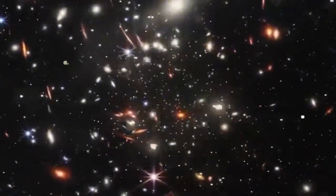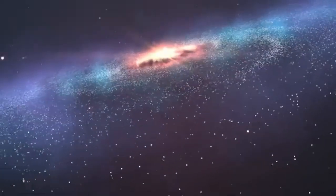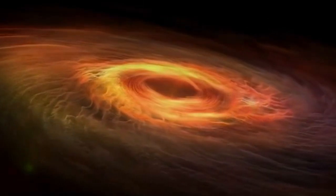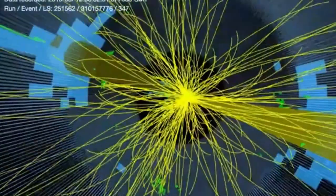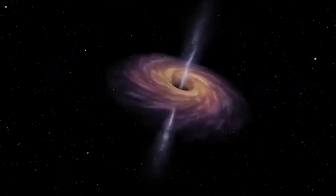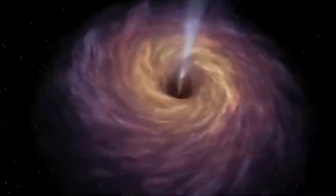Scientists are captivated by the idea that our vast universe is just a sliver of a much grander reality. This is the concept behind the theory of extra dimensions, which proposes that beyond the length, width, and height we experience, there could be additional dimensions — hidden layers waiting to be discovered. These dimensions might be tightly curled or incredibly small, far too minuscule for our current technology to detect. Think of it like viewing a thread from afar: it appears one-dimensional, but upon closer inspection, you see its depth and width. Similarly, these extra dimensions could be all around us, existing unnoticed due to their diminutive scale.